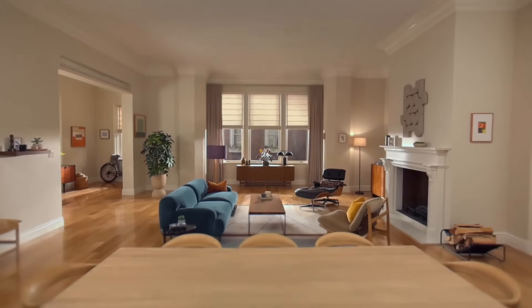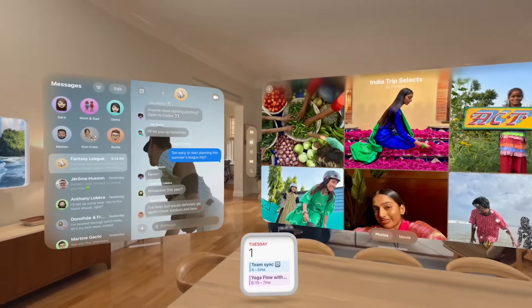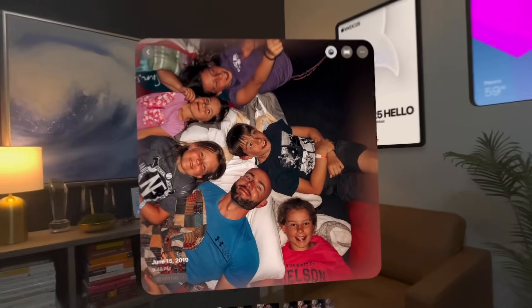Hello everyone, it's Justin Ryan and you're watching the latest episode of Spatial Insider. This series is dedicated to showing you the vision — apps, updates, and news for Vision Pro and visionOS. In this episode we're going to talk about visionOS 26 because it's jam-packed with amazing and exciting features, some really big ones and some that flew under the radar. I also want to talk about my trip to WWDC at Apple Park.